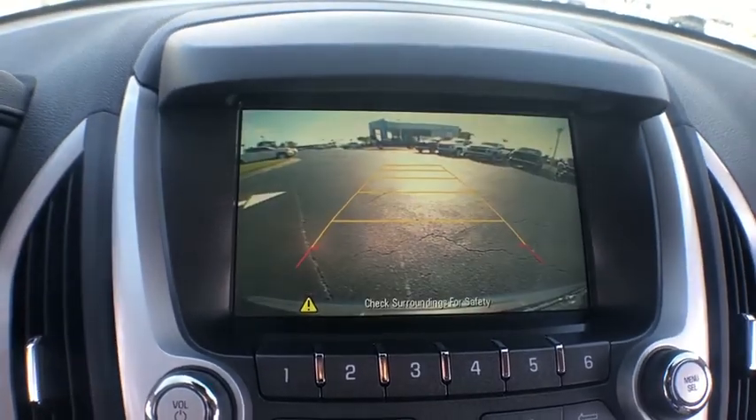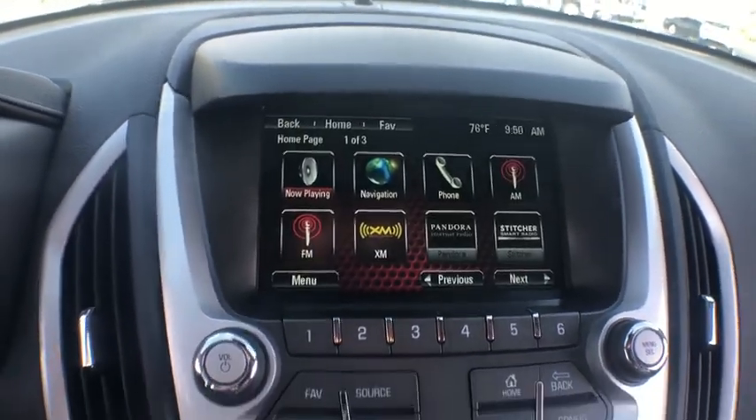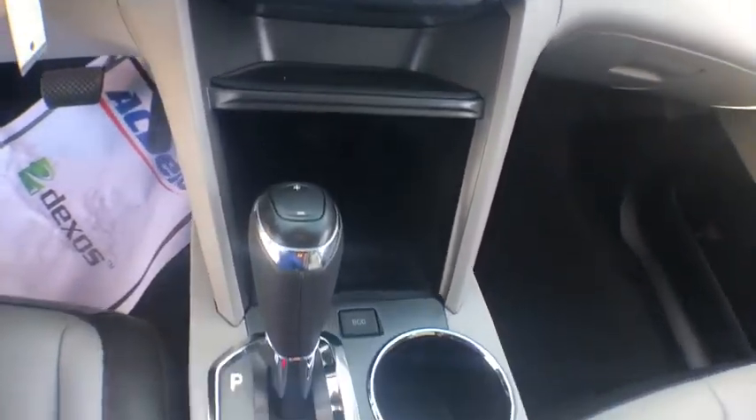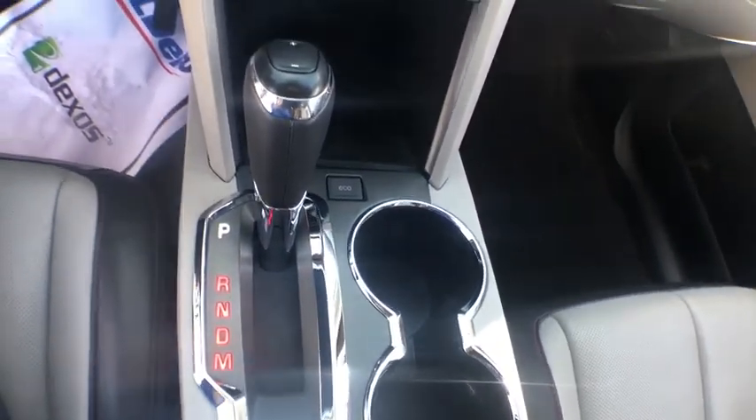Leather-wrapped steering wheel, remote vehicle start, power steering, four-wheel disc brakes, eight speakers, universal garage door opener, security system, compass, power windows.